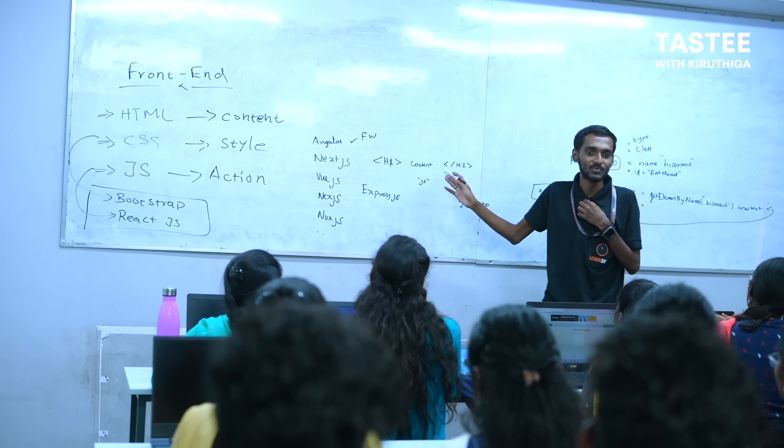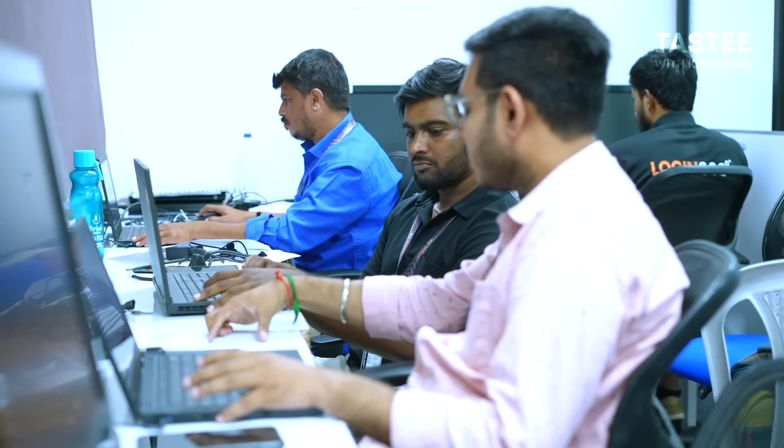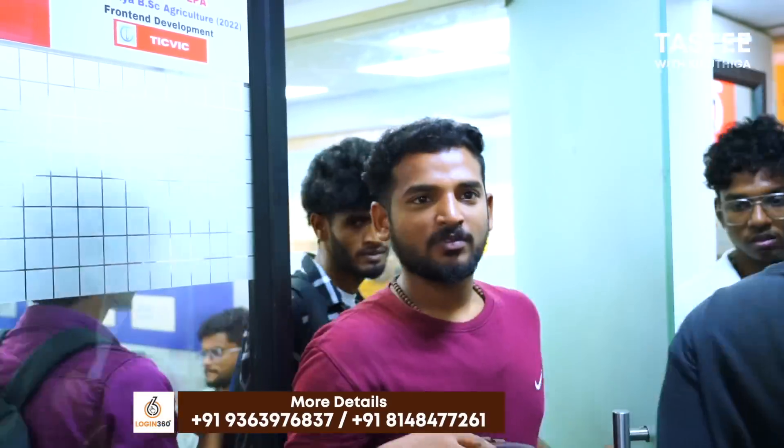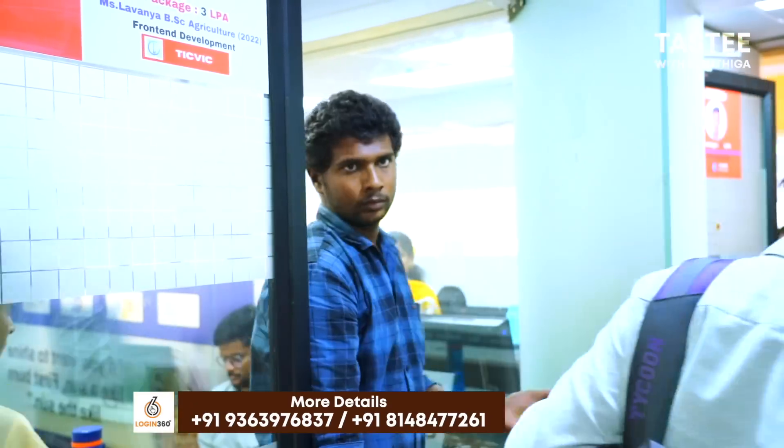Login360 — what you learn here is comprehensive. The 4999 package is very affordable. You can build your knowledge and confidence to break into interviews. If you want to meet students personally, you can see that confidence at Login360. Contact details are in the description.